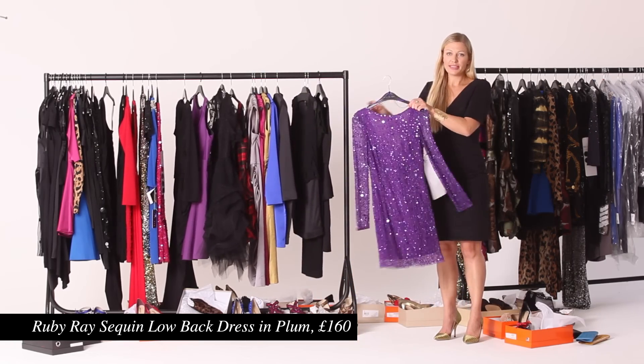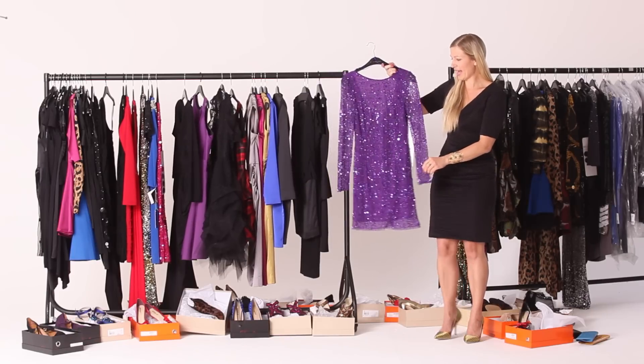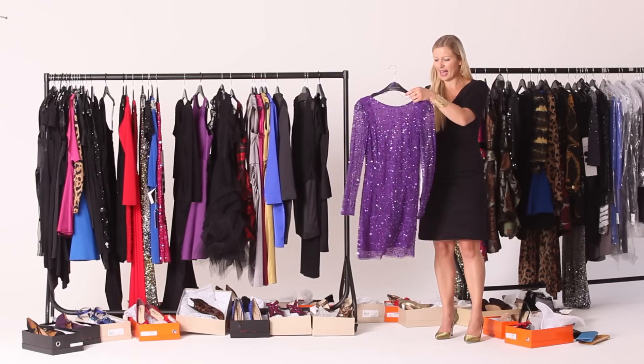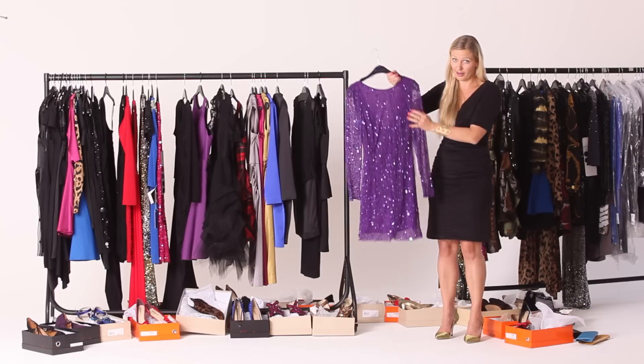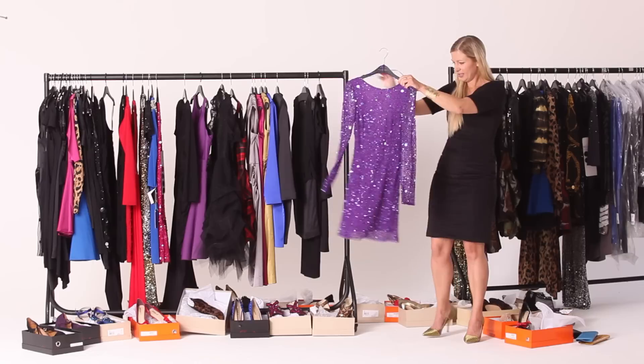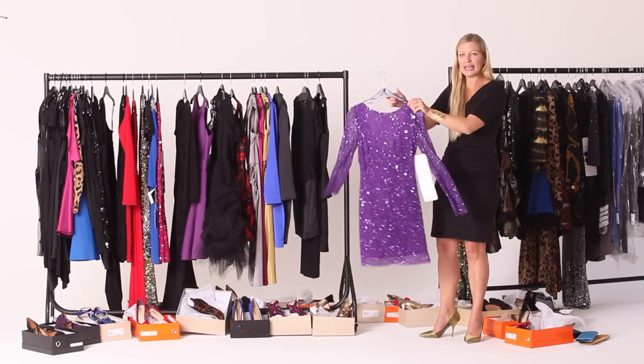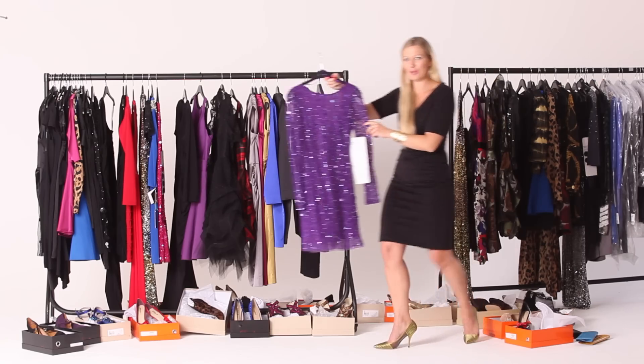Christmas party season wouldn't be the Christmas party season without a bit of sparkle. Embellished is another big trend, and purple is another big trend — so you've ticked two with this lovely dress from Ruby Ray. It's got a beautiful scoop back and will really glitter under those lights at any party you go to.